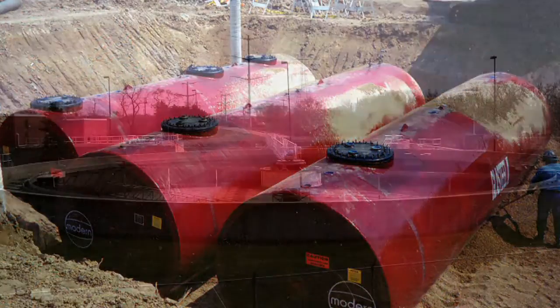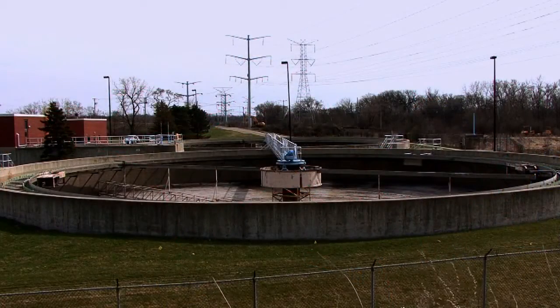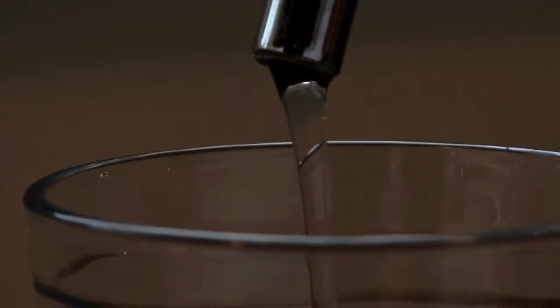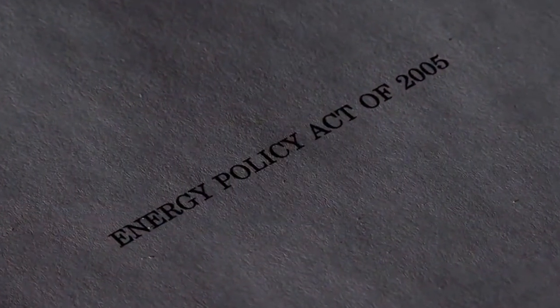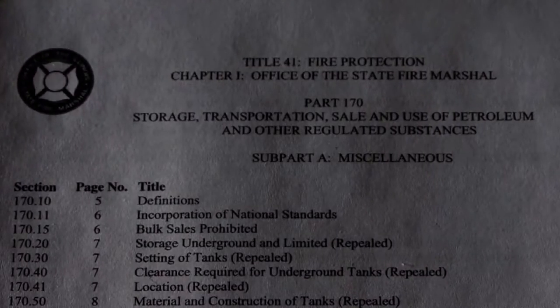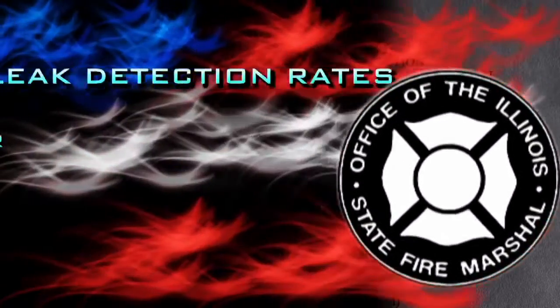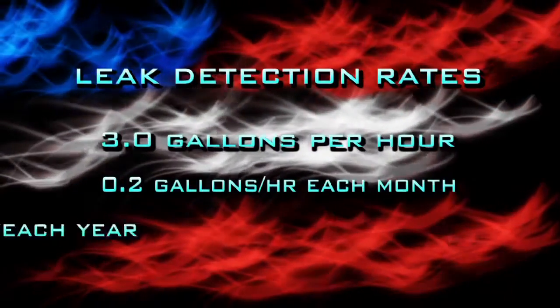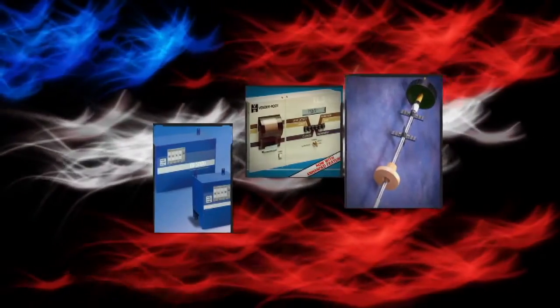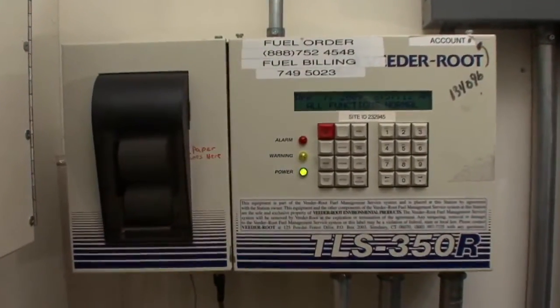Leaking tanks and piping can contaminate underground soil and, in very adverse situations, even public drinking water. Federal and state regulations require that UST systems be monitored for leaks at various rates, and are available to the owners and operators to accomplish this requirement. One of the more common and effective tools used is the automatic tank gauge, or ATG.